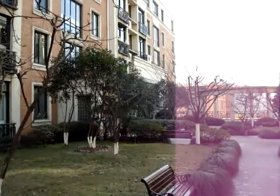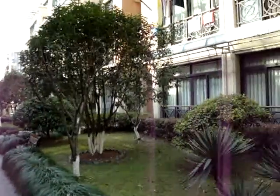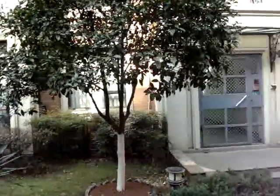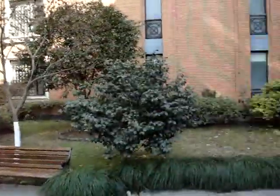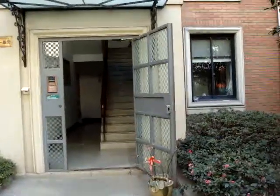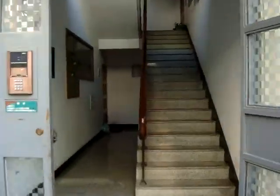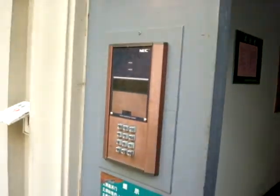Welcome to our apartment in Hangzhou. This is the garden area outside the entrance on the second floor of the building. We're going to enter our apartment right here at the security entrance. Here we go, inside the main entrance.